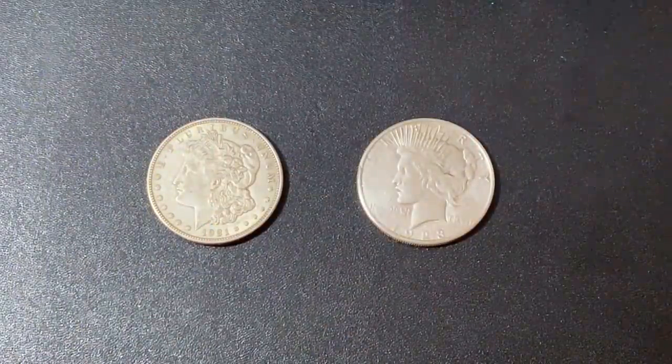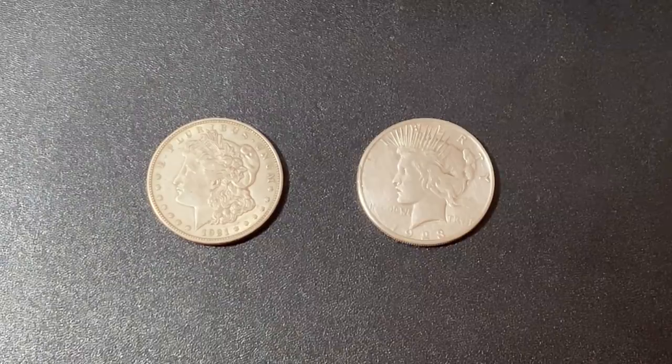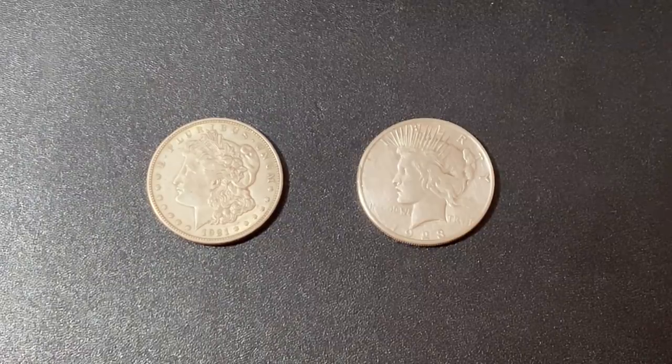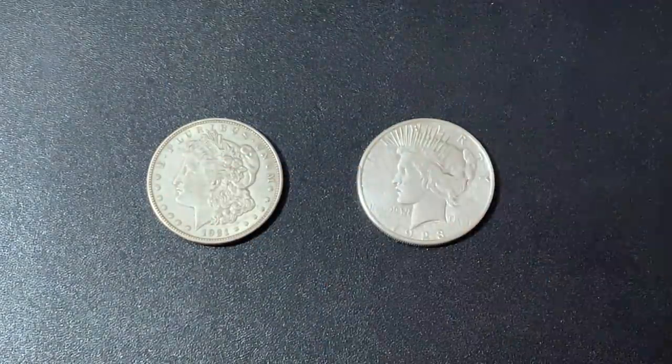What is up YouTube, Silver Dragons here, and in this video I'm sharing with you some new information that the U.S. Mint released about the upcoming 2021 Morgan Dollars and Peace Dollars.